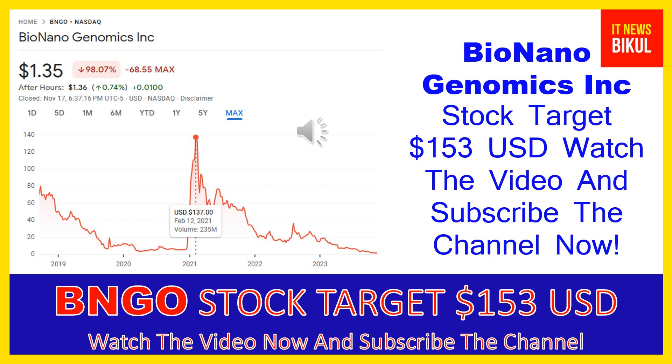You can clearly see on the chart of BNGO stock that the higher price was made on February 12, 2021, when the price was $137 USD. Now BNGO stock is available at very cheap rates, and there is a very big opportunity for investment because a bounce-back chart pattern is appearing. The bounce-back chart pattern has begun, and after a few days BNGO stock could give a very huge sharp upward move rally from this level.